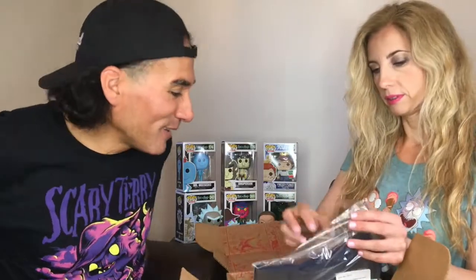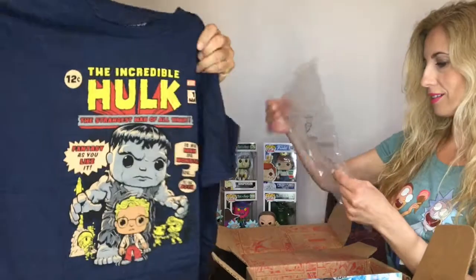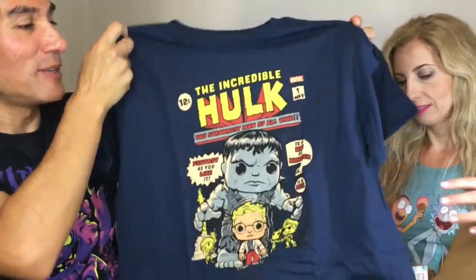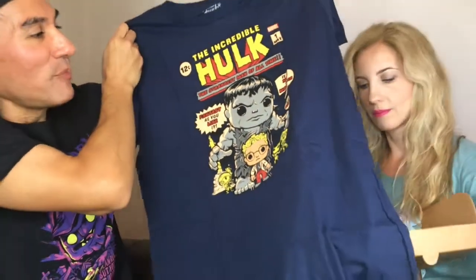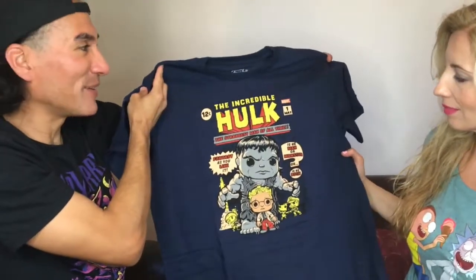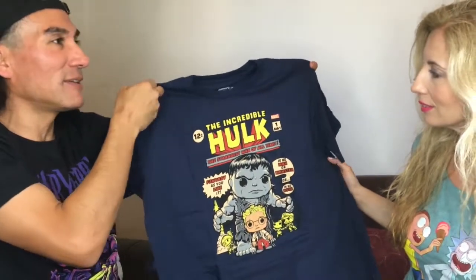We got a Hulk shirt. It's his size because they don't have a women's cut in this one. Here's the shirt — it shows little Bruce Banner and then he turns into the Hulk. It's like a comic book cover, a Funko style design. It's a nice shirt — very cool artwork.